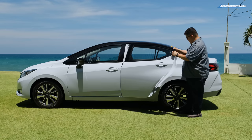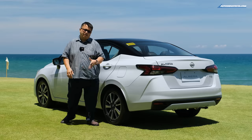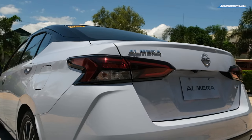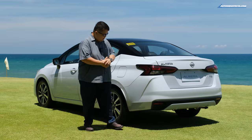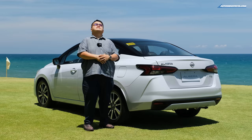The rear door closes with a nice satisfying thud. At the back, there are minor changes here and there — mostly the taillights and some accents. Nissan removed as much chrome as they could and fitted the new Nissan logo. There's really not much major to talk about in terms of rear design.